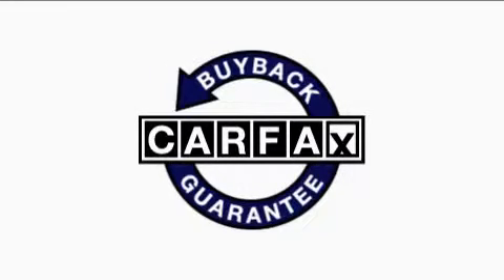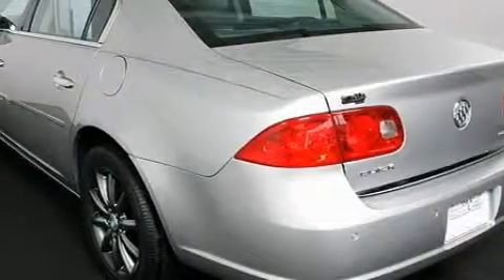Not to mention that this Buick qualifies for the Carfax buyback guarantee. This car won't last long at this price — call and arrange a test drive now.